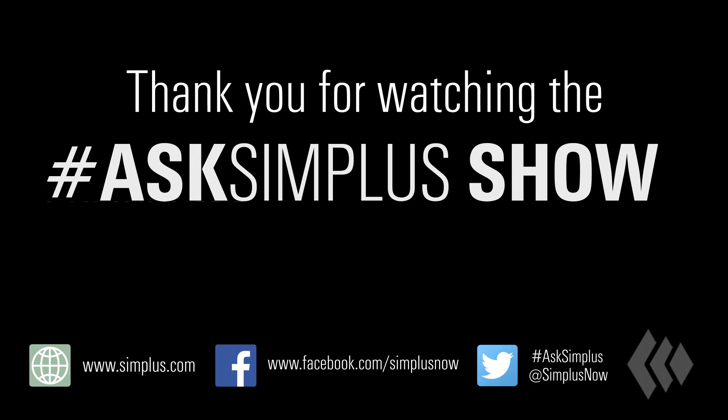Thank you for watching. If you have any more questions, please reach out to us on Twitter, hashtag AskSimplest. Have a great day.